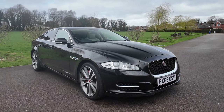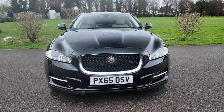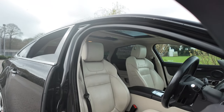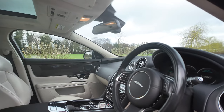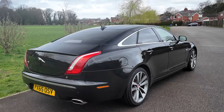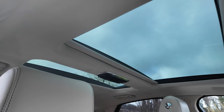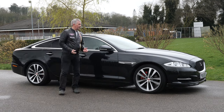Beautiful car — it's a 3-litre V6 Portfolio Automatic, 2015 on a 65 plate, 50,828 miles. Fuel economy: urban 39.8 mpg, extra-urban 51.4 mpg, combined 46.3 mpg — extremely good for a prestige vehicle this size. 0-60 in 6 seconds, top speed 155 mph, 271 brake horsepower, six-cylinder 24-valve engine. Jaguar XJ — I've wanted one of these in for a while. I love them, love the interior, love the shape, love the size.